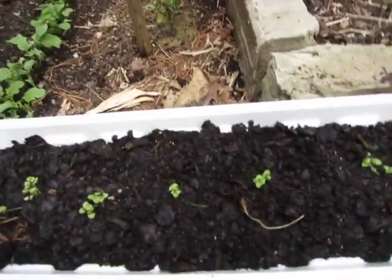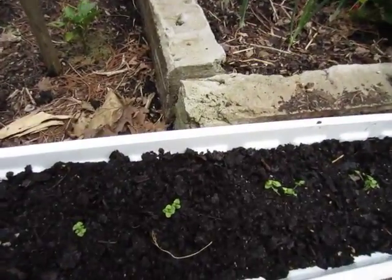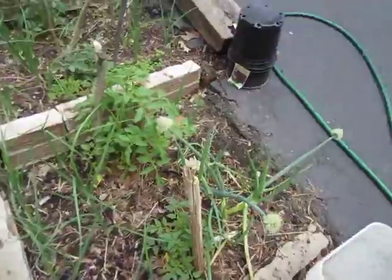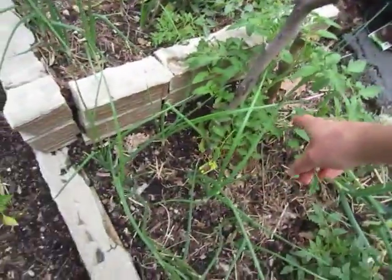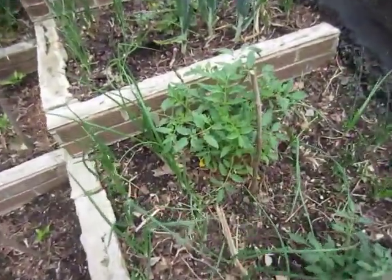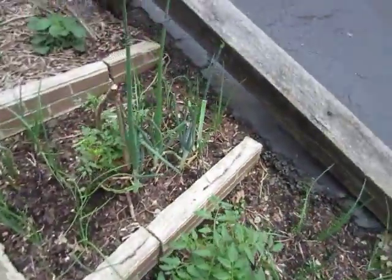I planted this basil here that I started from seeds — it's not doing real good. But the tomato plants are doing pretty good. This Early Girl is doing really, really good, and that one's doing really good too — that's Big Boy. Those are pretty good.